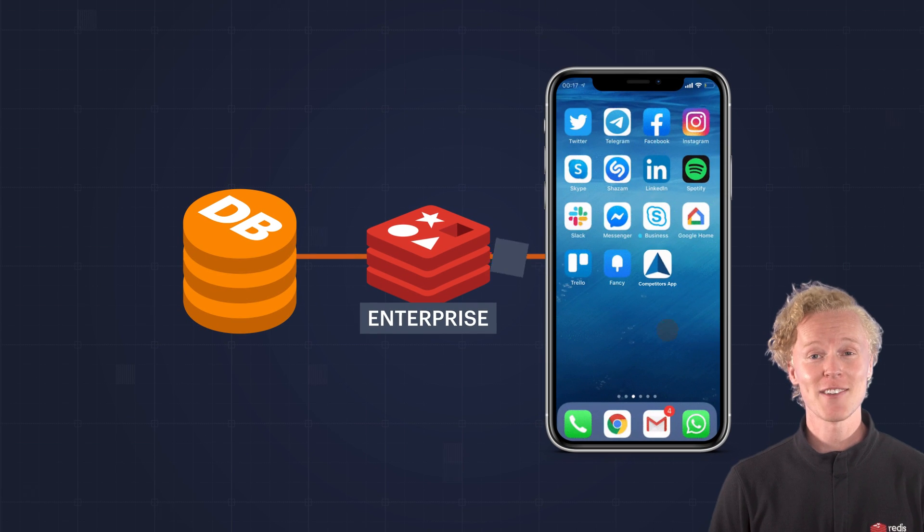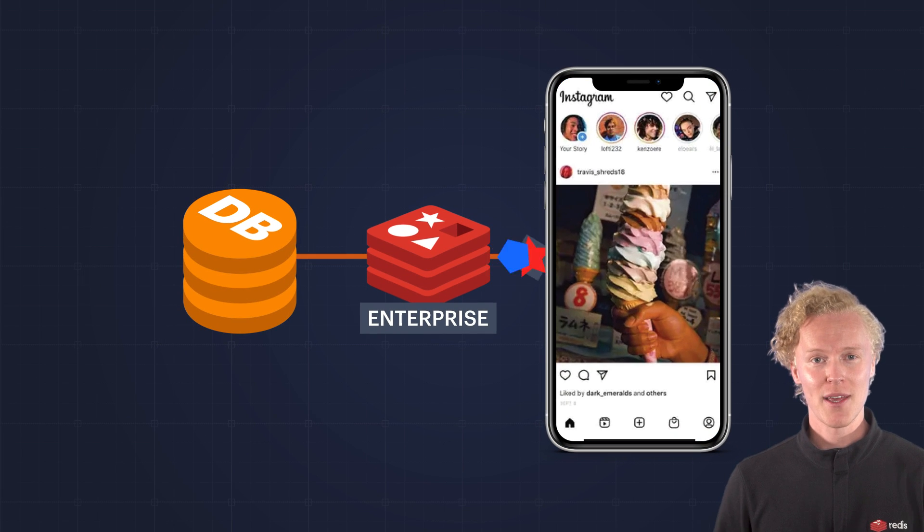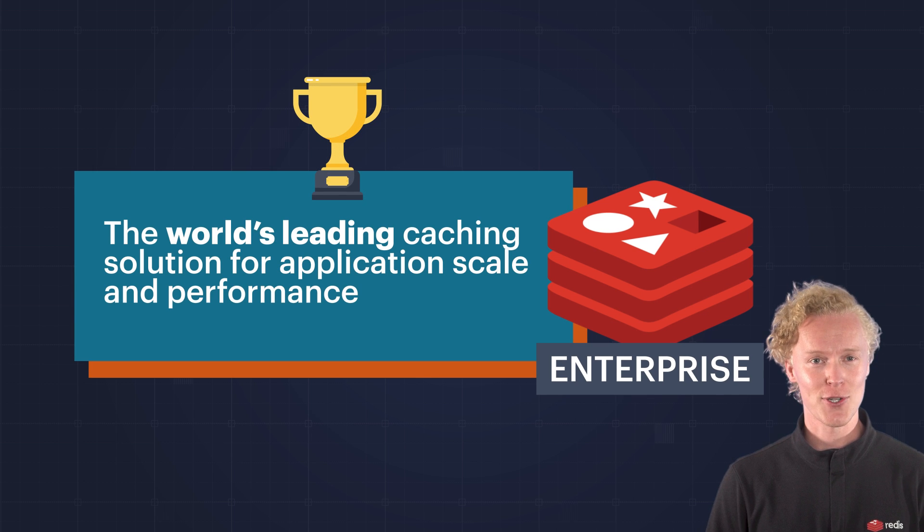Redis helps thousands of businesses overcome this gap. It has become the world's leading enterprise caching solution for accelerating application scale and performance.